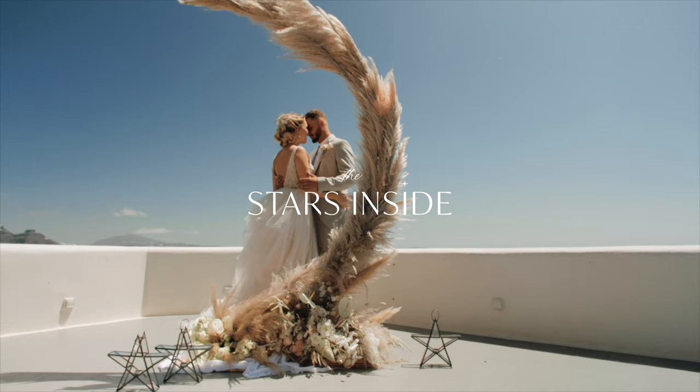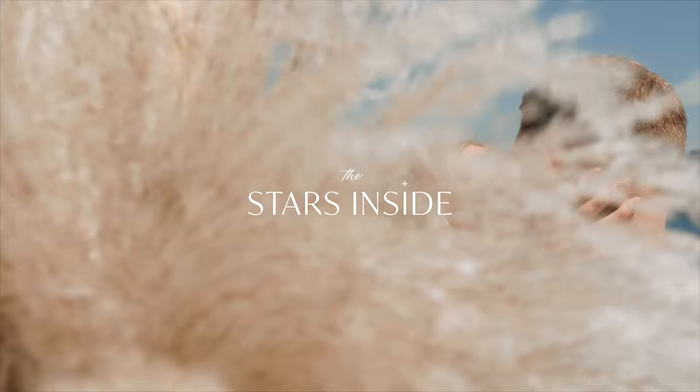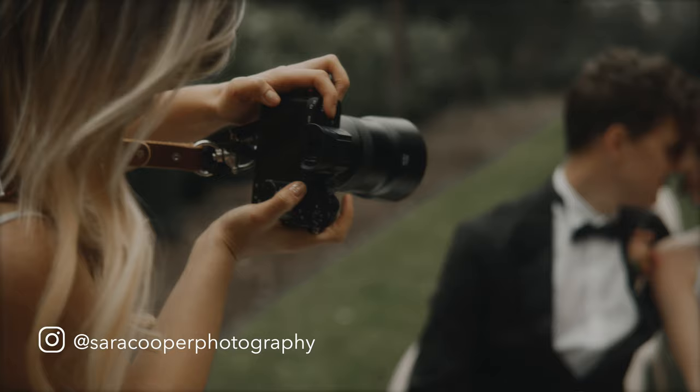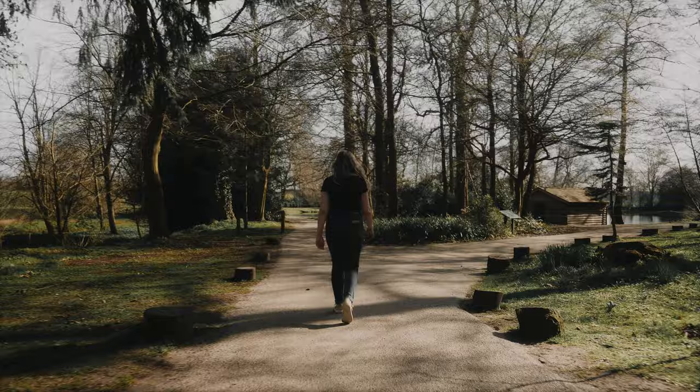I'm shooting for the lovely Valentina from the Stars Inside. She's a luxury wedding planner and she just has this magic touch with everything that she does, so I'm really looking forward to seeing the results today. Shooting with Sarah Cooper, working with her for the first time, and yeah it is absolutely boiling.